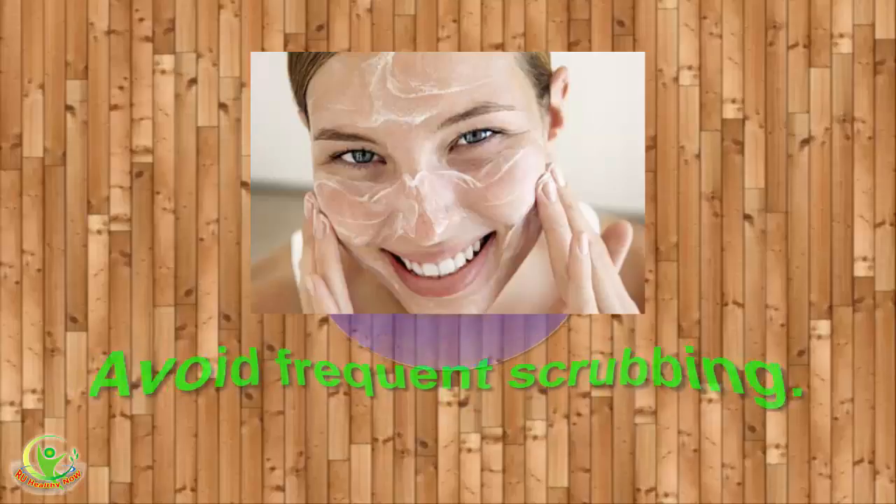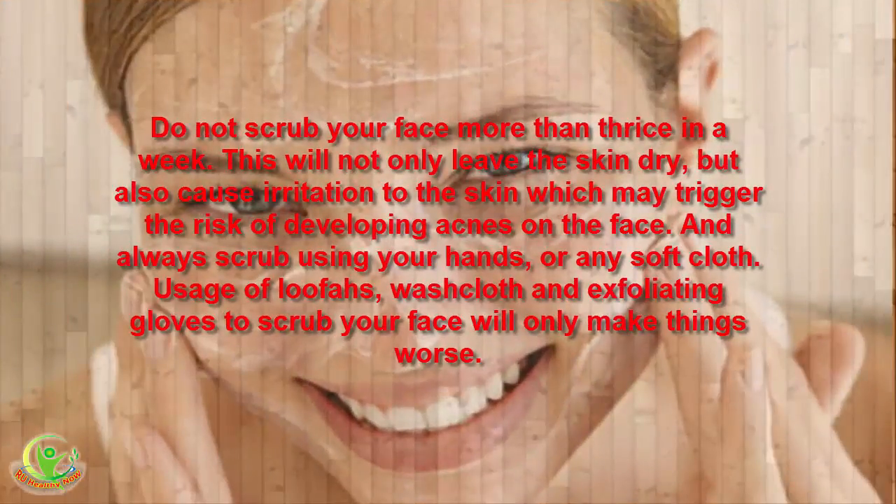2. Avoid Frequent Scrubbing. Do not scrub your face more than thrice in a week. This will not only leave the skin dry, but also cause irritation to the skin which may trigger the risk of developing acne on the face. Always scrub using your hands or any soft cloth. Usage of loofahs, washcloths and exfoliating gloves to scrub your face will only make things worse.